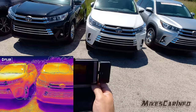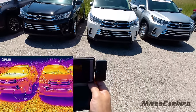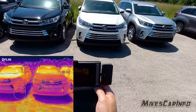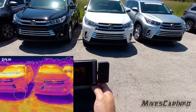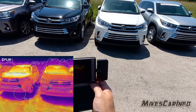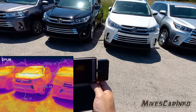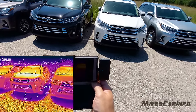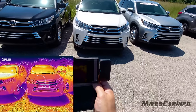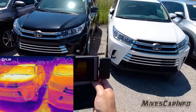They're sitting very close together, and the only difference is their orientation on the ground relative to the sun — the only difference is the color. This one here is a black vehicle and this one is a white vehicle. Let's see what the color temperature difference is.